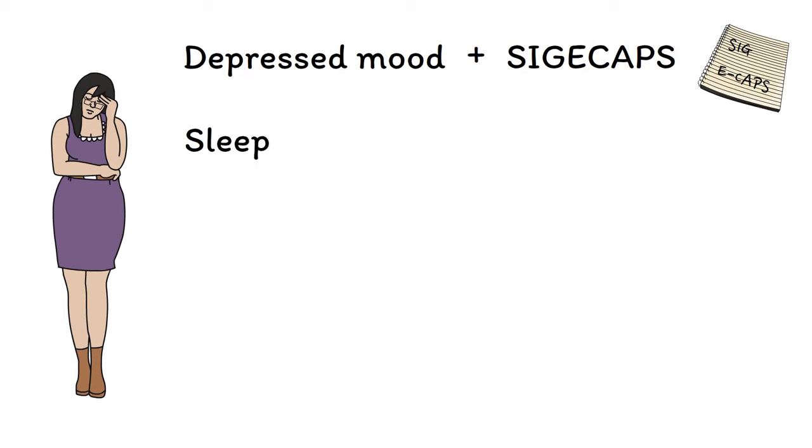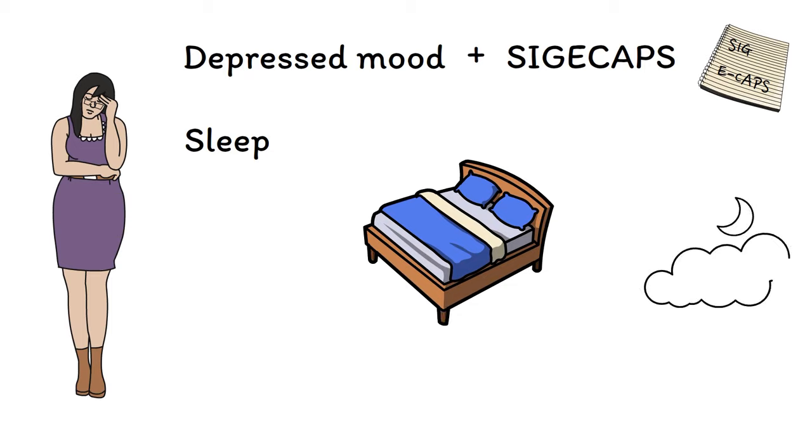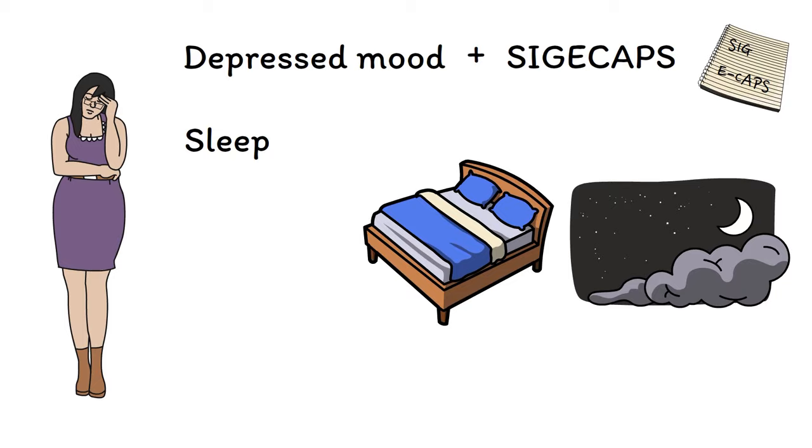First is sleep, with impaired sleep being experienced by more than 90% of people with depression. Depression causes not only difficulty falling asleep, but also early morning awakenings, disrupting both the amount and quality of sleep that people are able to get.